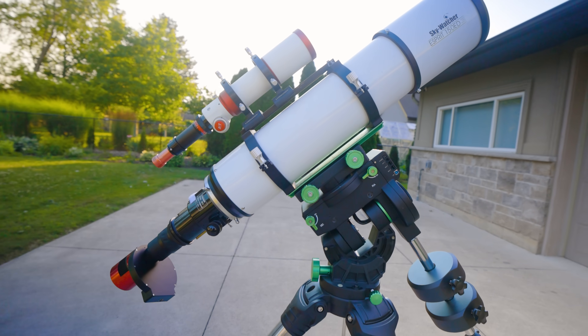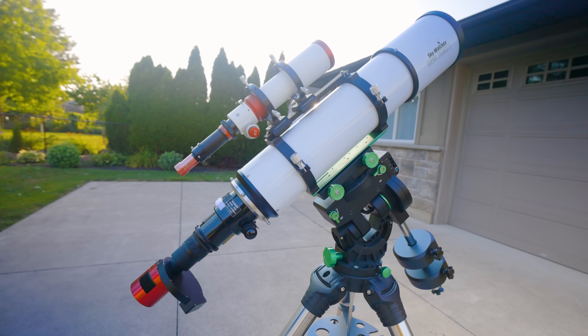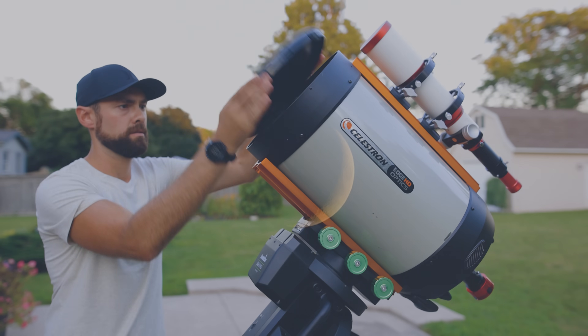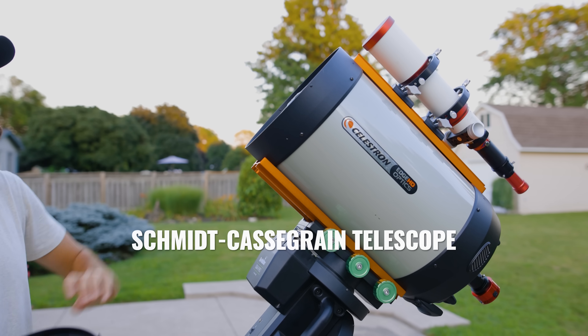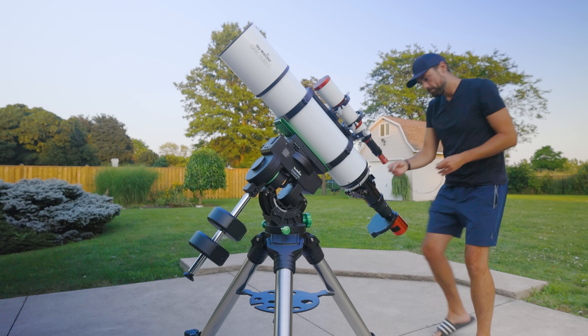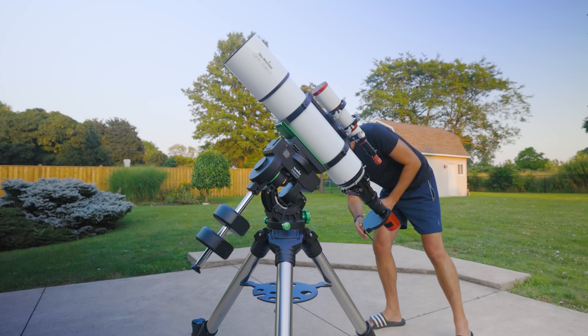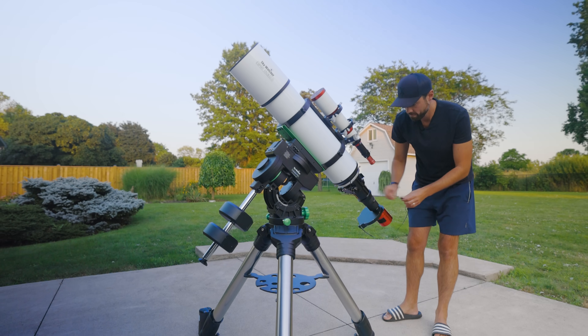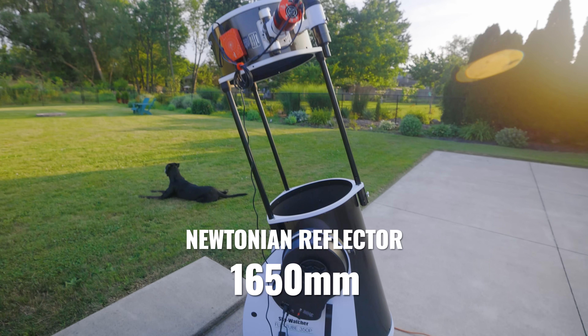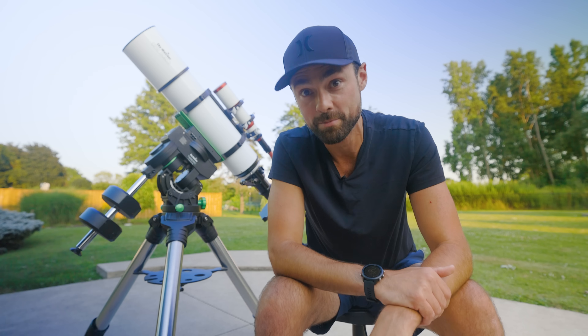APO refractor telescopes are known for their crisp, contrasty images and you pay for it — this type of telescope is the most expensive option in terms of price per inch of aperture. If you're just interested in more magnification, there are cheaper alternatives to consider, like an SCT or a Newtonian. If you're mostly interested in capturing planets or the moon, a 6-inch refractor probably isn't at the top of your list. As a matter of fact, you could buy a 14-inch go-to dob for half the price of this one.